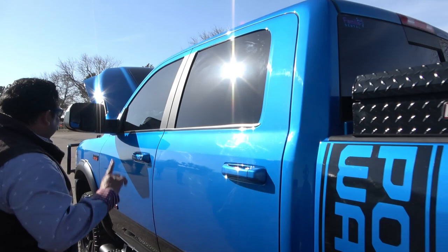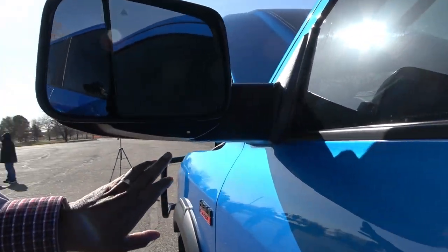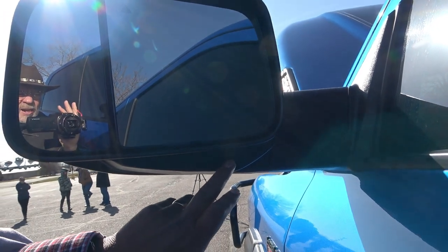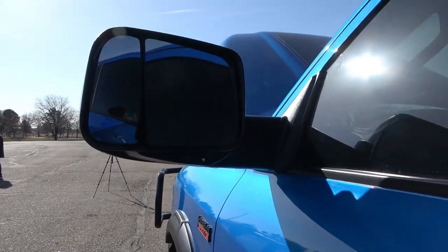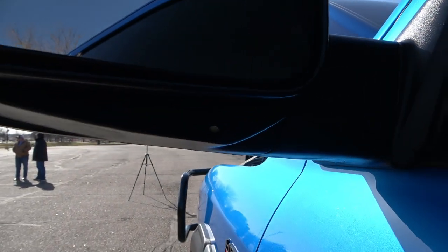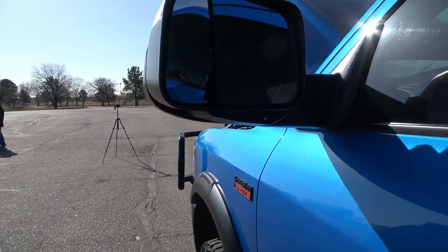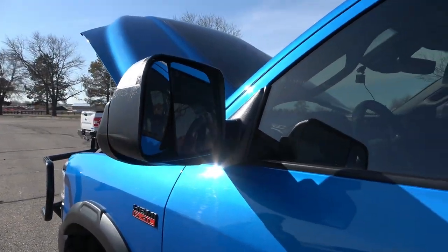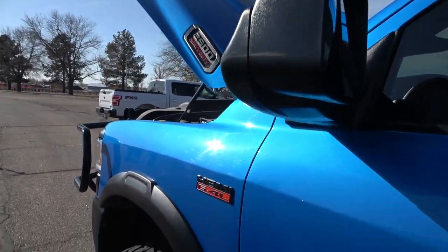One cool feature: when you're in reverse with a trailer, you can turn on LED lights that point straight to the back of the truck. That's really helpful for backing up to a trailer at night — it lights up everything. He also has towing mirrors, so he's all set for whenever he picks a trailer.